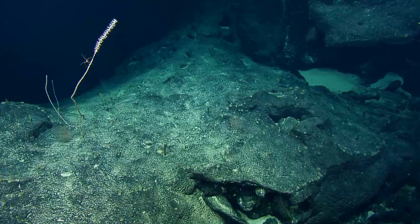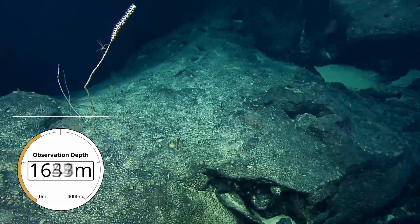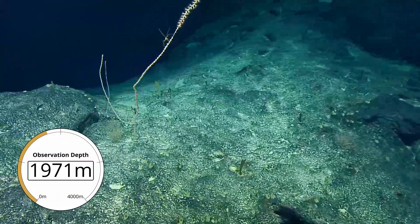Sea spider! Sea spider, yeah. I love me a good sea spider. How cool, look at that.